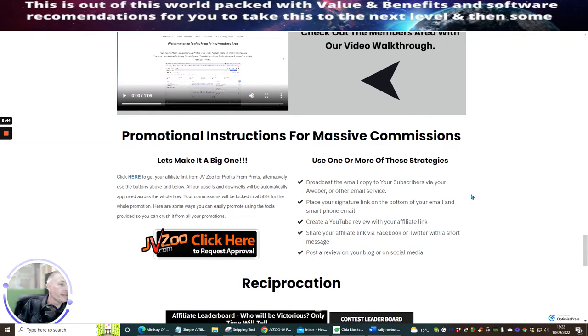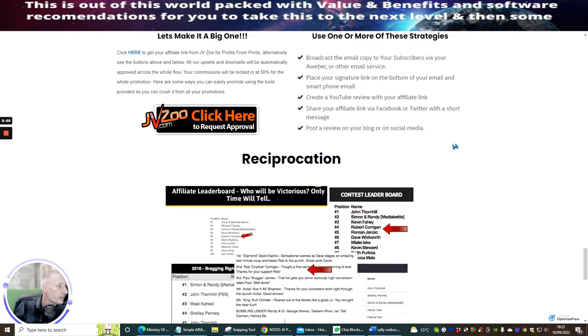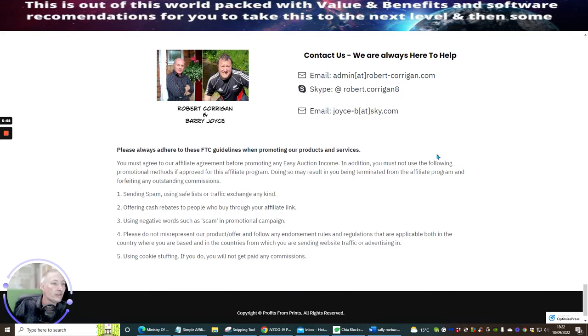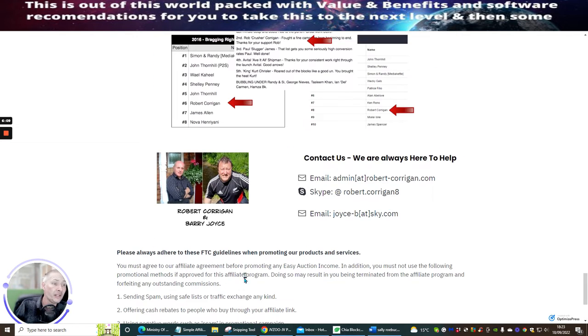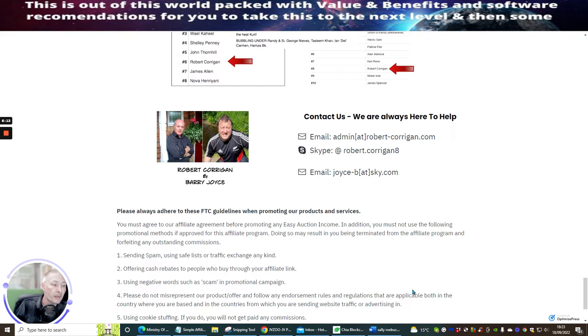For promotional instructions: broadcast your email to your subscribers, place your signature link, and away you go. Please always adhere to FTC guidelines — don't spam people. This is a reputable business and the last thing you want to do is spam. Don't use negative words either — they're just trying to safeguard their product. There are a few guidelines you need to follow.